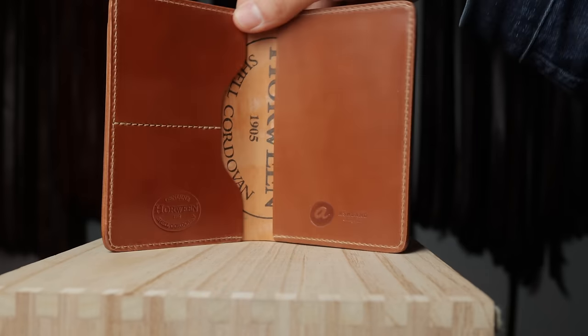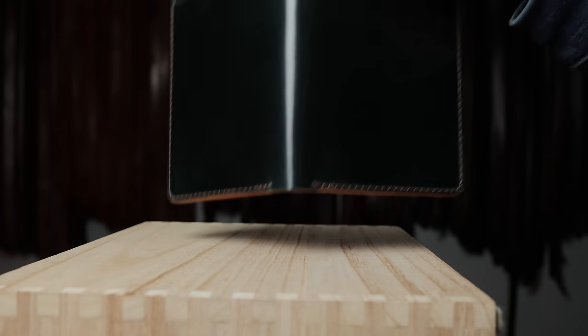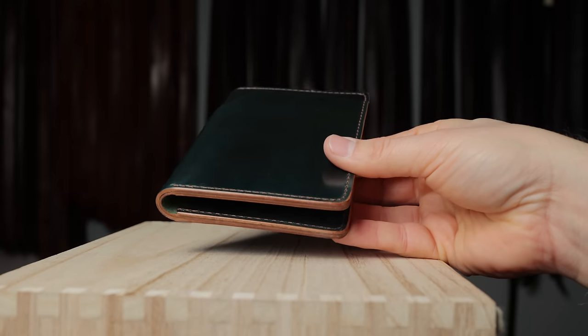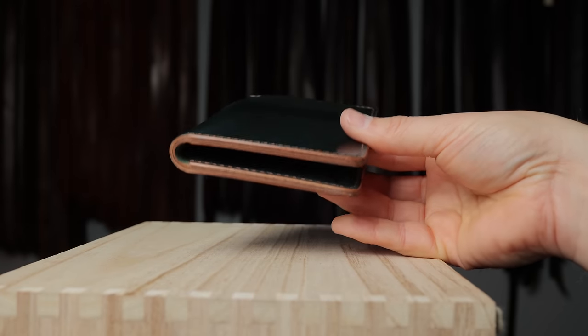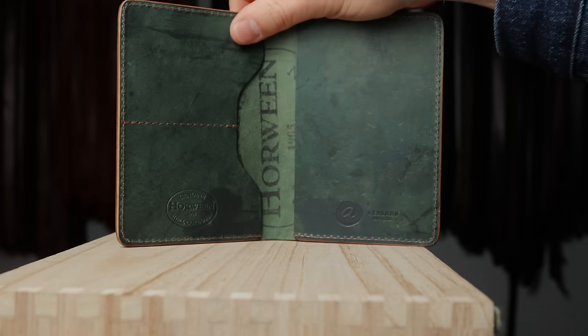I have a couple of passport holders. This is natural shell on the inside with epic natural on the outside. Here's a good one in dark green shell cordovan — might be hard to see in the video, but it's definitely a dark green shell, with a natural waxed and burnished edge. On the inside we have reverse black.